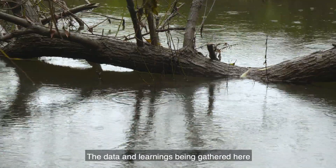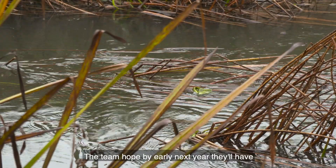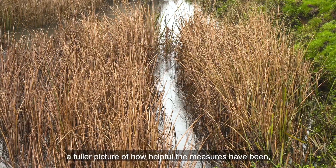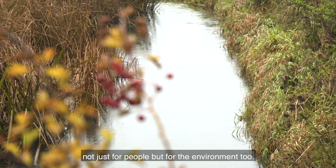The data and learnings being gathered here are vital for the future. The team hope that by early next year they'll have a fuller picture of how helpful the measures have been, not just for people but for the environment too.